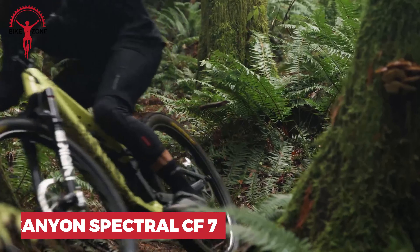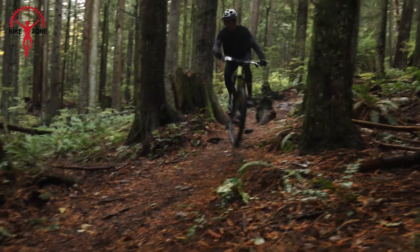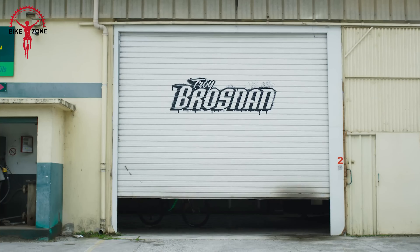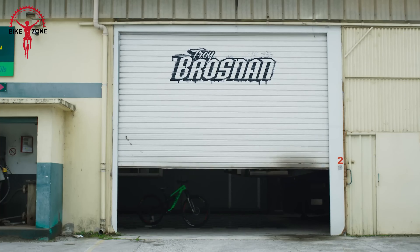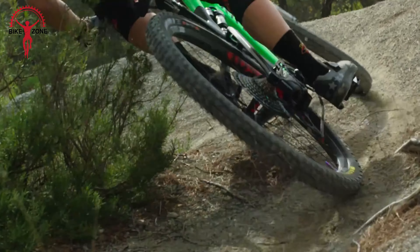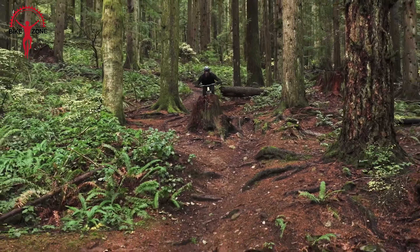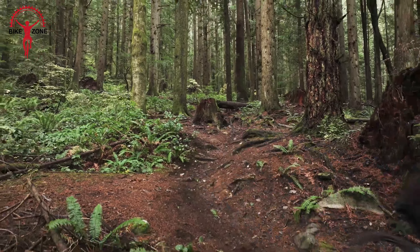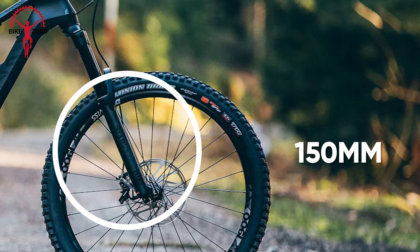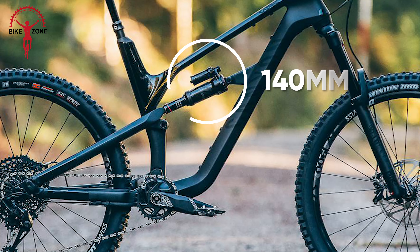Meet the Canyon Spectral CF7. Its playful handling and maneuverability on descents make it a fun and capable trail bike, even for less experienced riders. The Spectral CF7 is Canyon's latest 150mm travel trail machine with a redesigned full-carbon frame. It features 29-inch wheels for more confidence on the trail, and the progressive geometry boosts stability on descents and efficiency on climbs.